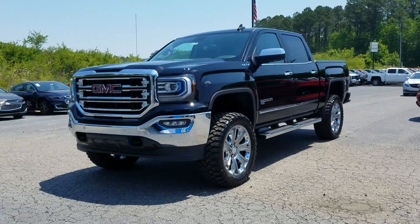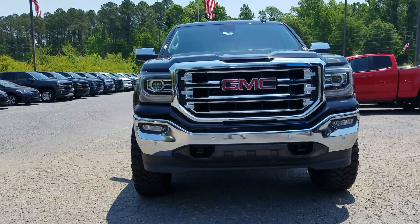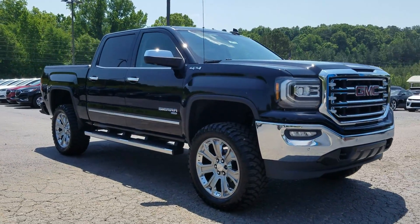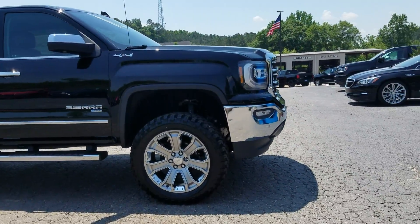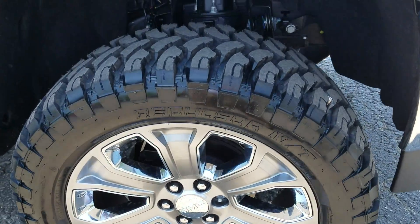This is Fabian Dan here with you for Chevrolet, making a quick little walk-around video. This right here is a 2018 GMC Sierra SLT — four-wheel drive, and it does have a little lift on there.